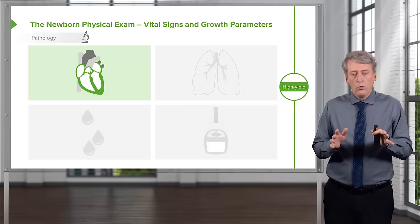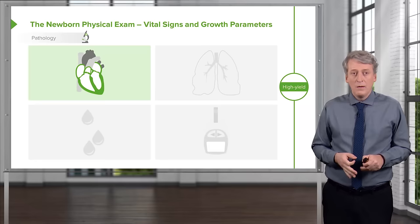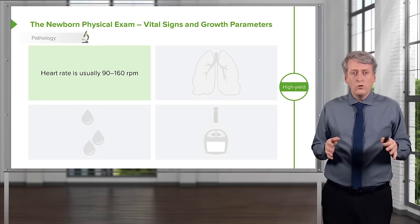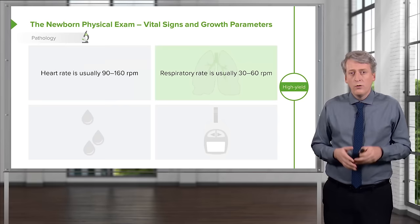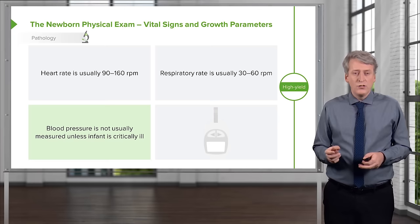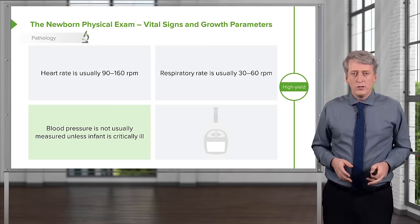First, let's review vital signs and growth parameters. It's important to have the height, weight, and head circumference on every infant you examine. The heart rate should be between 90 and 160 in a healthy newborn. The respiratory rate is usually between 30 and 60, which is fine. From the standpoint of blood pressure, we often don't have one — it's challenging to measure. We use it in infants who are ill, but if an infant is well, blood pressure is not a critical measurement.